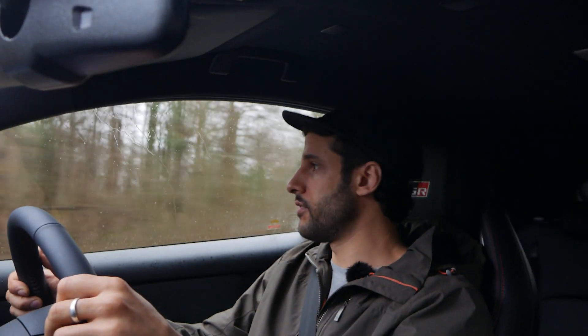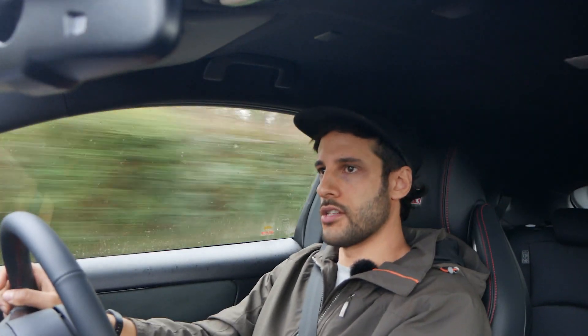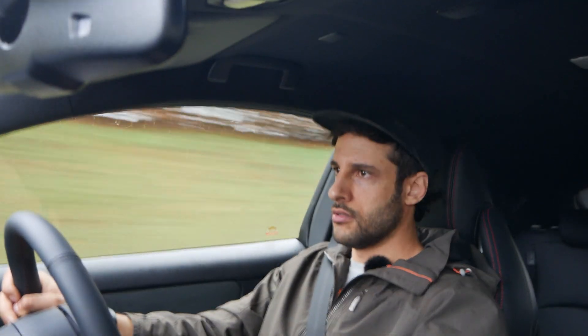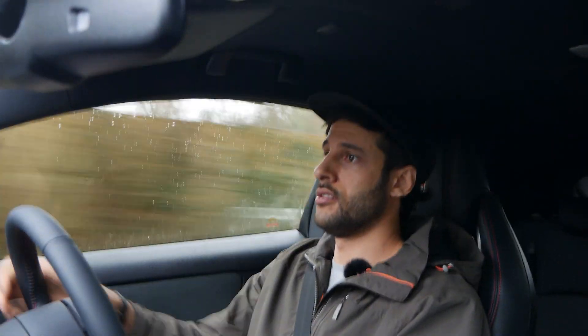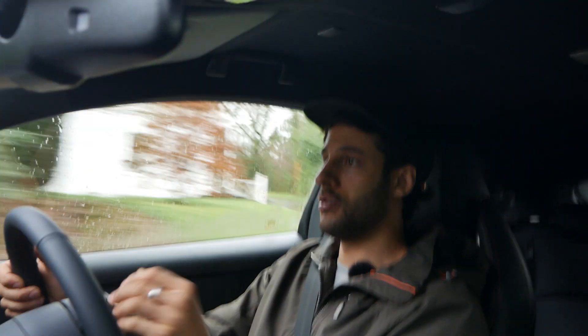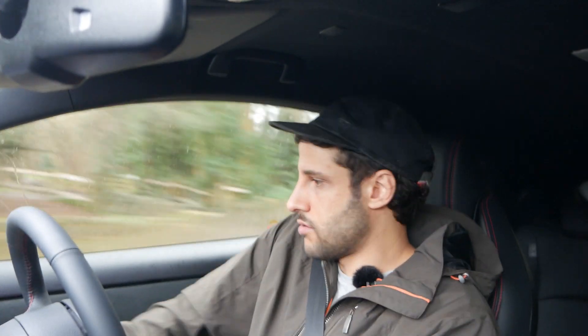Let's whack it back down to second and chase those revs a little bit. That's quick enough honestly. I know Litchfield are doing 300 horsepower in theirs, but I think this feels every bit as quick as 300. This will give a lot of cars a lot of problems — on the road, on the track, this thing's mega.